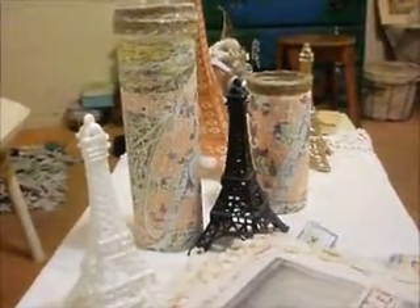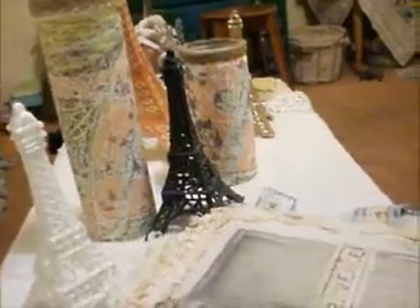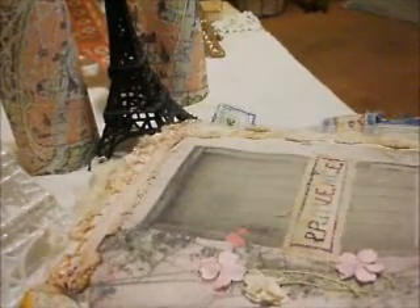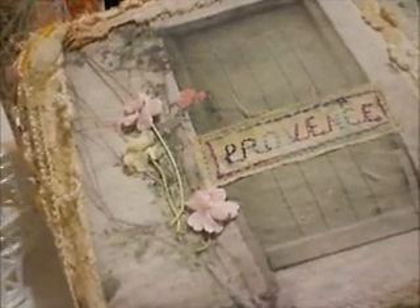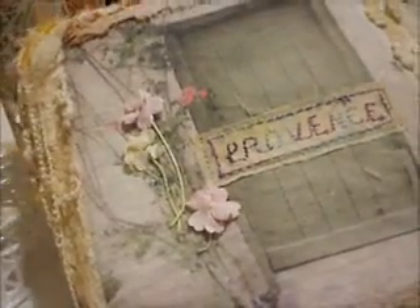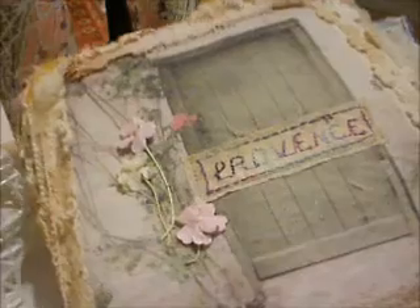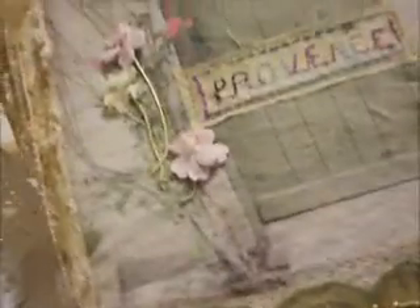There are a couple of candles there that I've wrapped with vintage maps of Paris. I was going to show you a book that I've received back. It's a fabric book and I've received it back from Somerset. It was published in one of the last issues of, I think it was So Somerset, and this is a variation of a book I've made a number of times because it's about Provence.